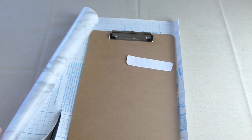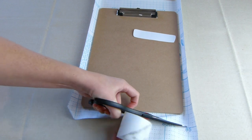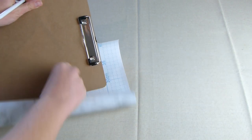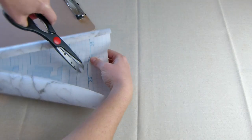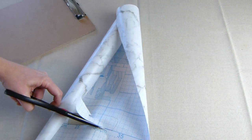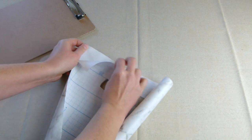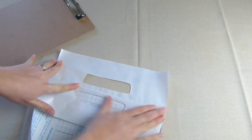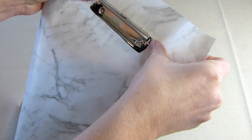Cut out some vinyl adhesive for the front of the clipboard, leaving at least three centimeters of overlap on all sides. Then measure out the spot where your template needs to be and trace it onto the back of the vinyl adhesive. Cut the hole out for the clip, carefully peel the back layer off the vinyl adhesive to just below the hole and fold it over, then slide the adhesive over the clip and make sure the top edge of the hole slides underneath the clip, then press it down.